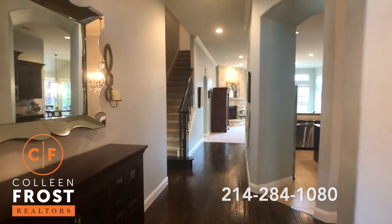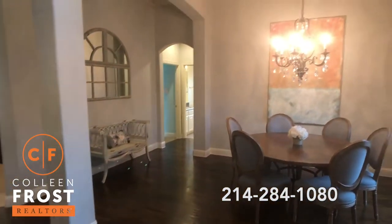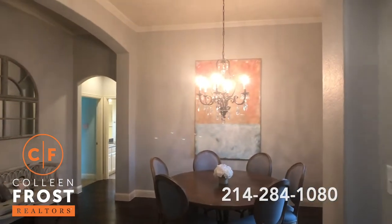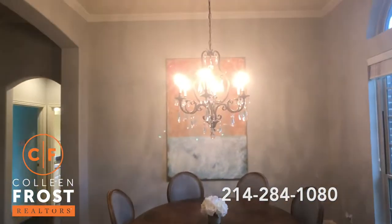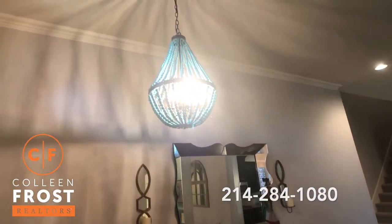Look at the gorgeous hand-scraped hardwood floors. Wait till you see the light fixtures. How cute is this? And look at how cute this one is — isn't that precious?